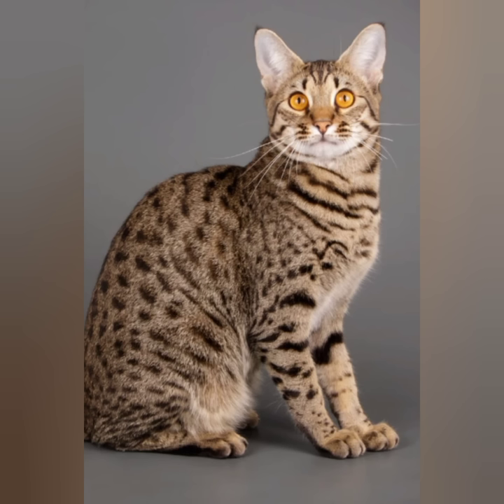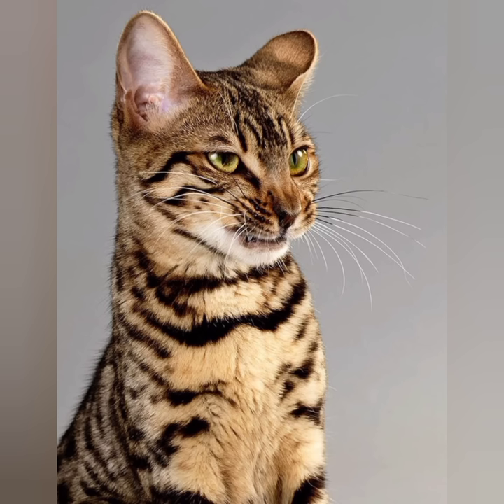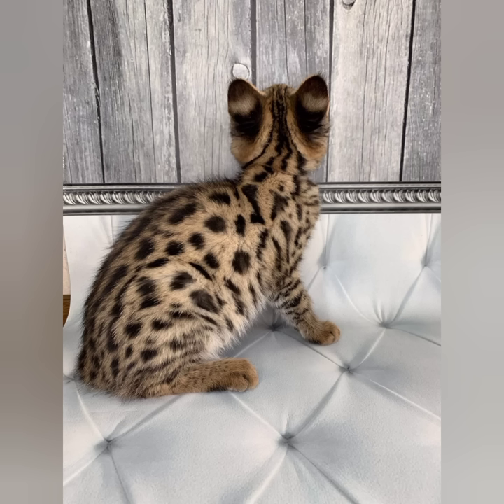Savannah cats have slightly coarse, short to medium length fur. Their spotted fur comes in four standard color patterns: brown spotted tabby, silver spotted tabby, black smoke, and black Savannah. The cat also comes in several non-standard colors including blue, cinnamon, salmon, chocolate, seal, and seal lynx.